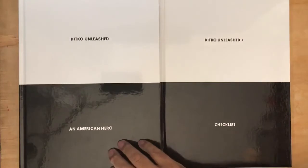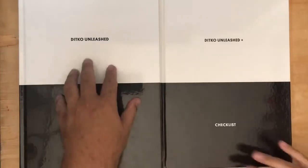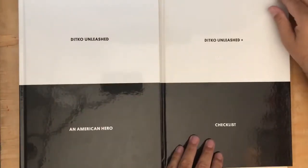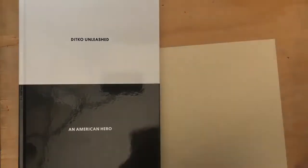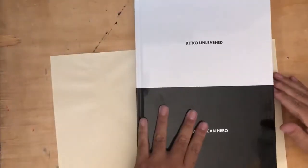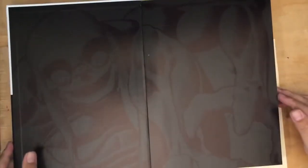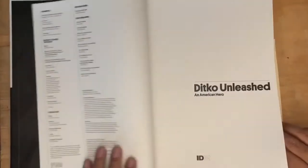I took it out — there's the two books. The reason I bought it is it's a beautiful slipcase. Here's the Ditko Unleashed book within the same motif, but here's the thing I really wanted: this checklist. Let me do a quick review of Ditko Unleashed since I haven't reviewed it on my site before — let's take a look at some of the 375 pages.